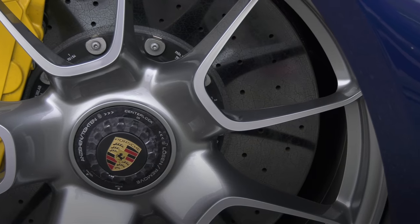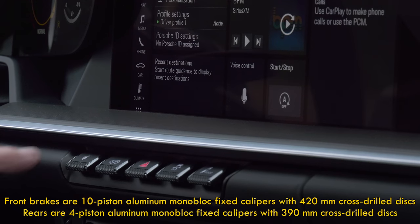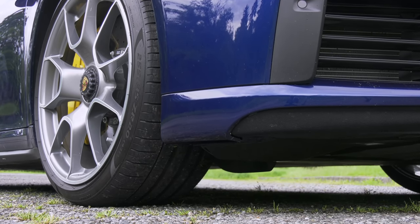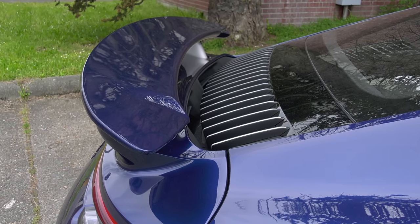The binders are improved carbon ceramic disc brakes — the first 911 with 10-piston calipers. With my driveway, I'd order the front lift kit with location memory. There's a bunch of active aero on this car, including the front splitter, grille shutters, and the rear spoiler. Who doesn't love that visual and the downforce it provides at high speed?